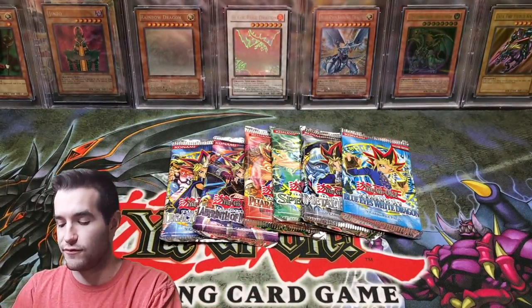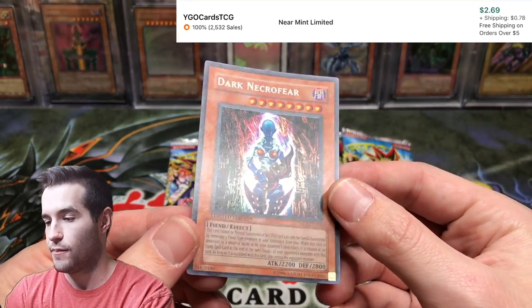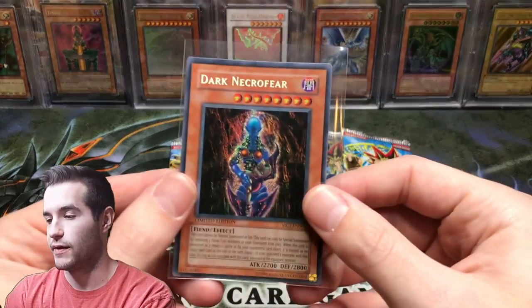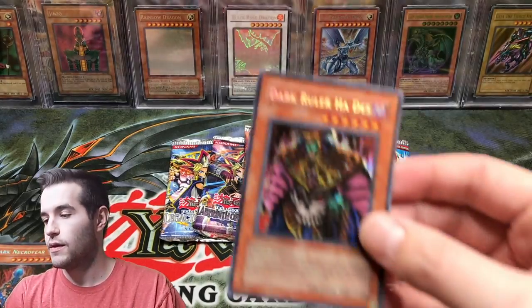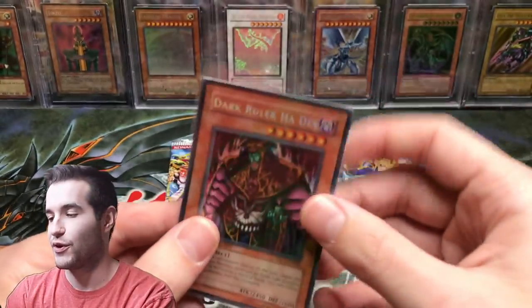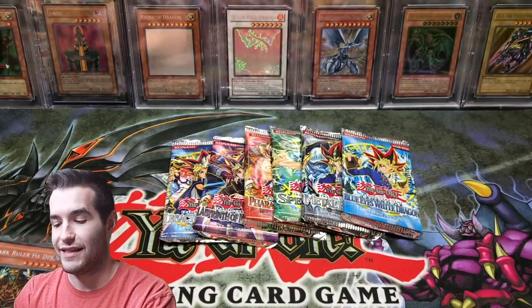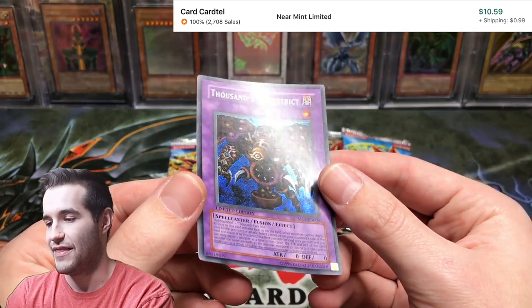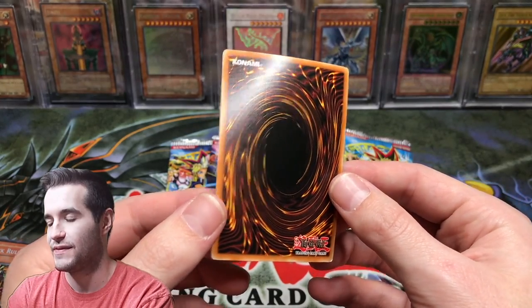Obviously it is Spell Ruler because it is 2004 and that was changed from 2003. Then we have our promos. The Dark Necrofear — we'll see if any of these can be graded because that might be kind of a cool card to have graded. The centering is not great on that guy. Then we got a super warped Dark Ruler Hades, but the cards look really clean because they're on that felt, which is a lot better than tins where it's horrible.